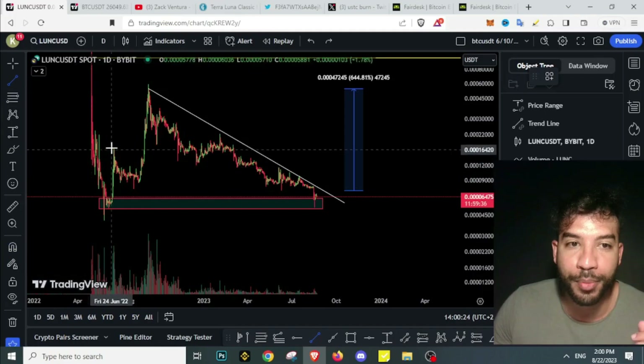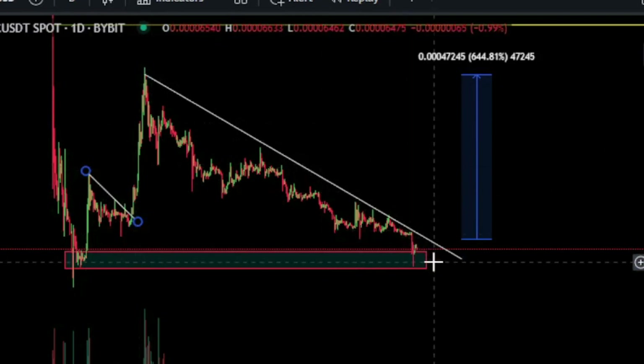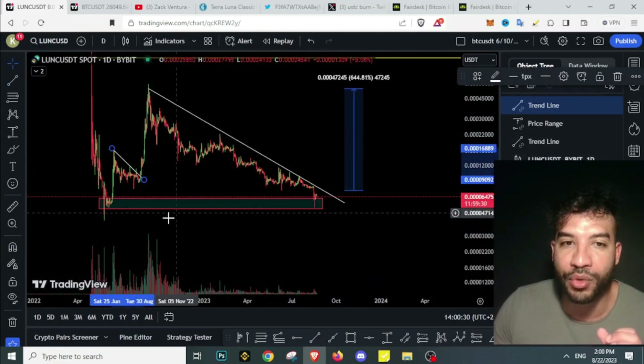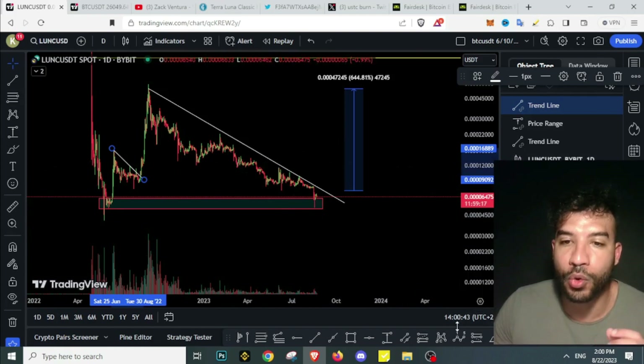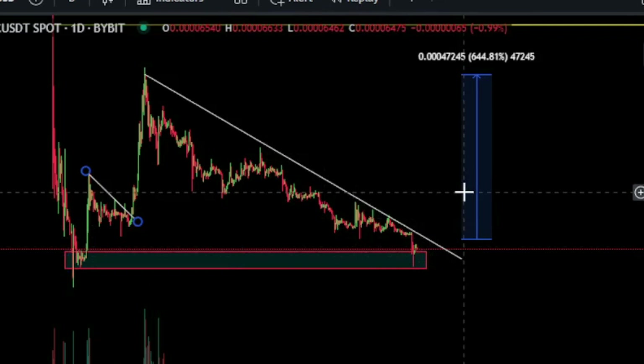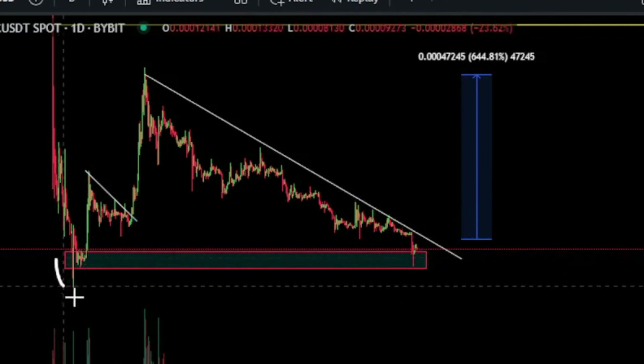We're still waiting for this trend line to break. Previously we had a breakout here that led to a rally. Usually trend lines end up breaking upward, especially when we start forming a triangle pattern — when we add the support here in this red box, it usually breaks to the upside.